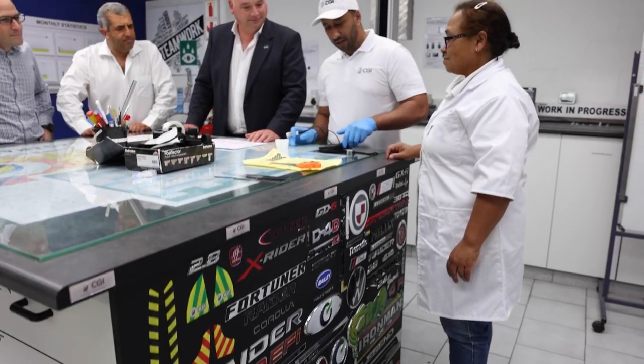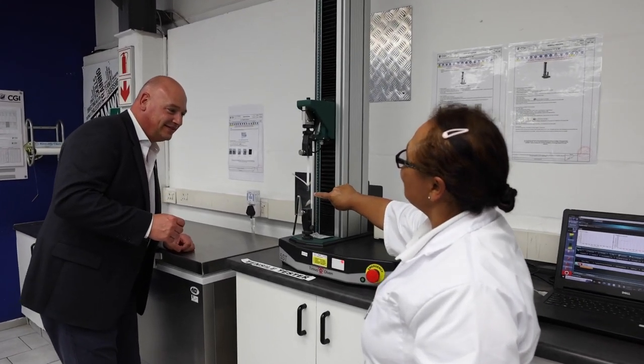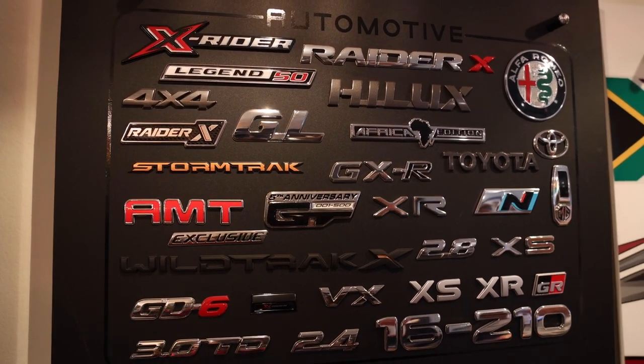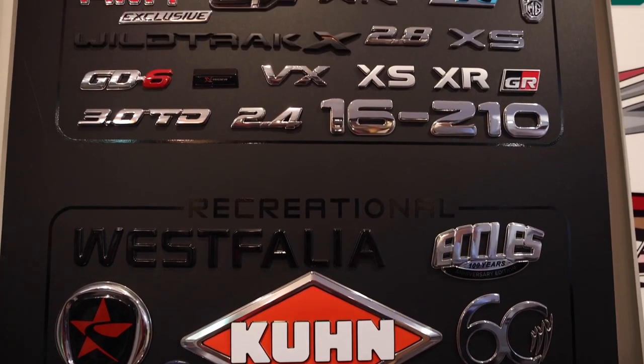Welcome to CGI Creative Graphics International in Autry, Cape Town. Sean here with my colleagues David on my right, Frank on my left. It's a great pleasure to be part of this process. We are an OEM manufacturer of decals, badges and emblems to both the local and global automotive network. Some of our key clients which we service are Ford, Toyota, Nissan and Isuzu.